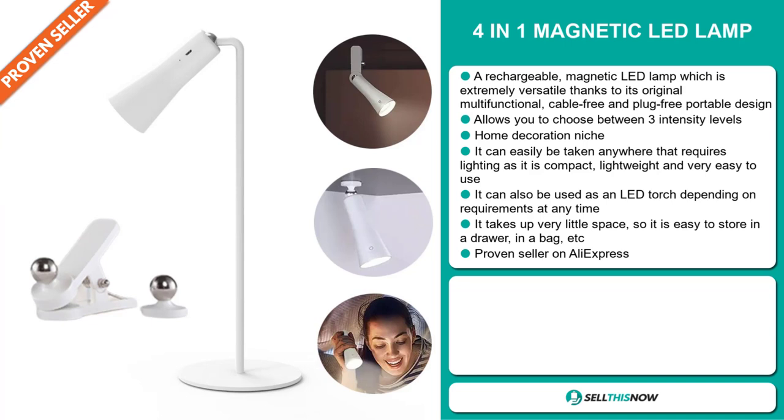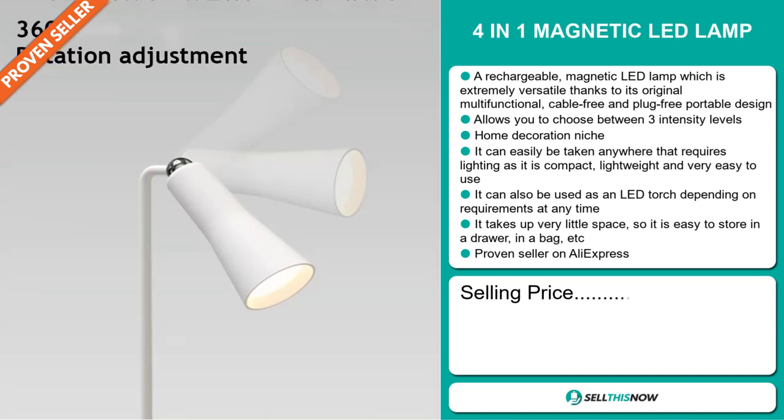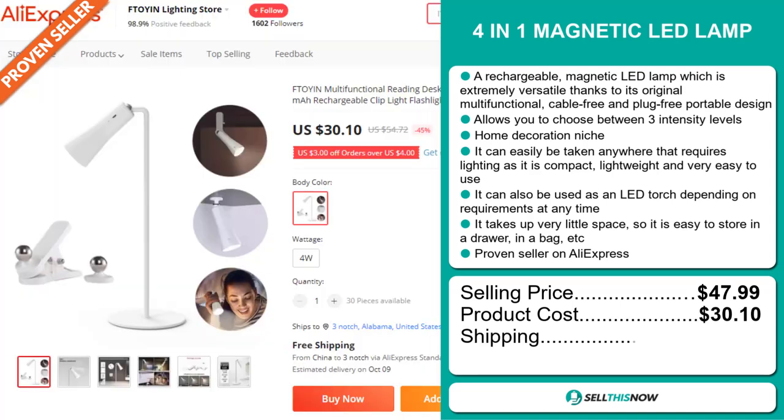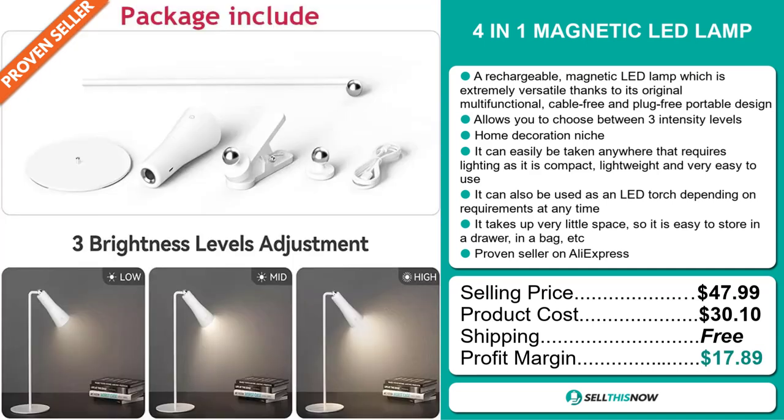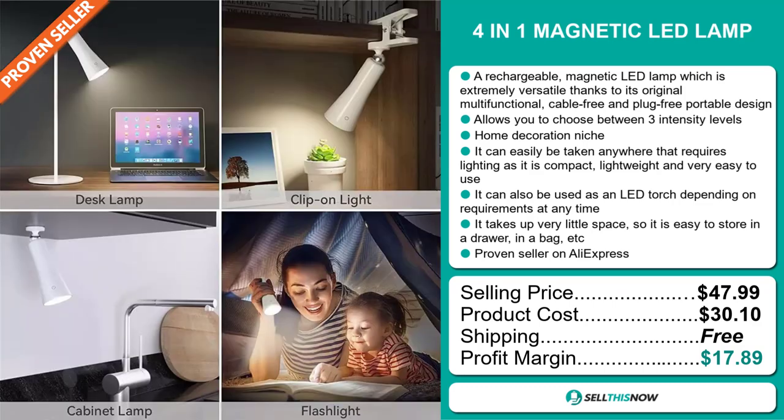The selling price for the 4-in-1 Magnetic LED Lamp is just under $48, whereas the product cost is only $30.10. Shipping is completely free, so you're looking at a very good profit margin of $17.89. Sell this now!